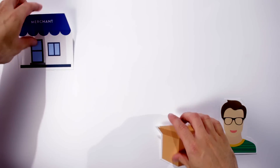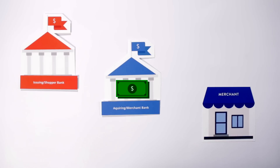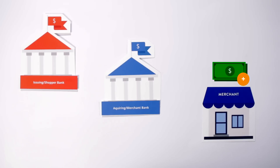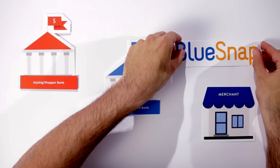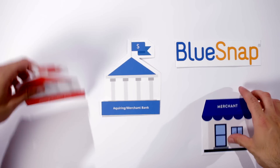Step 6 is settlement and payout. During the settlement and payout phase, the issuing bank will send the funds to the acquiring bank. The acquiring bank will provide a deposit based on the sales from a set of days, weeks, or month, depending on your payout frequency, sometimes via a payment processor such as BlueSnap. At BlueSnap, we offer merchants the option to receive consolidated payouts. This means that you can receive a single deposit from BlueSnap that includes all transactions, across all banks, regardless of payment type, saving you time and money.